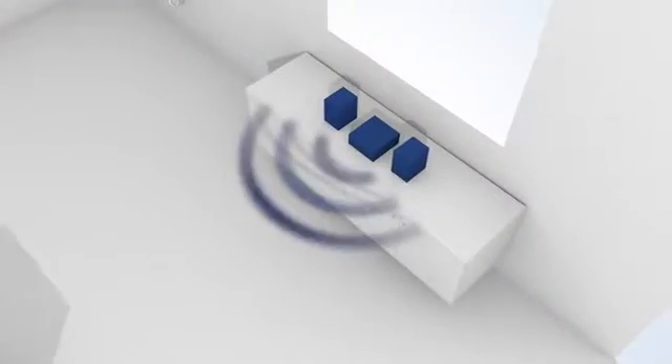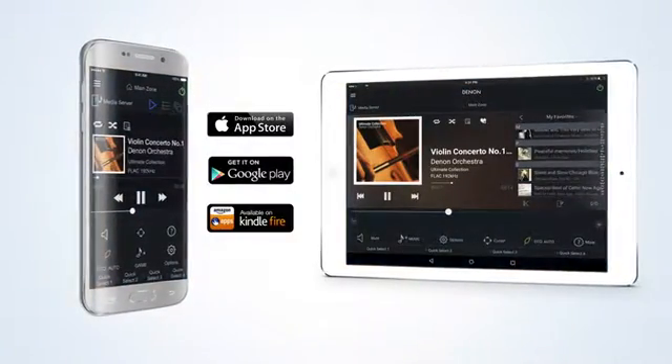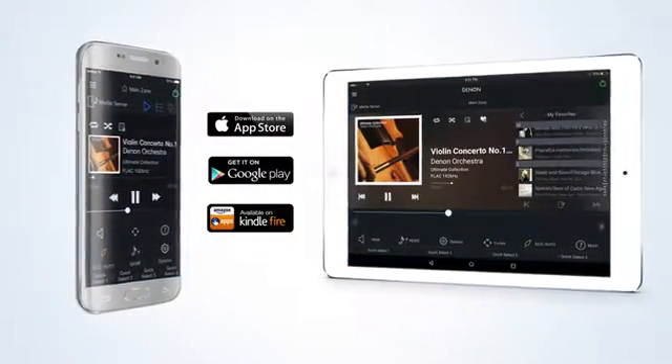Optionally, it can even send a third signal — all audio to a third zone. You can control your AVR via the Denon Remote app, available in both iOS and Android versions, and also for the Kindle Fire.